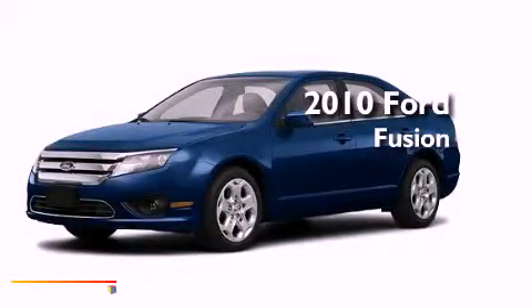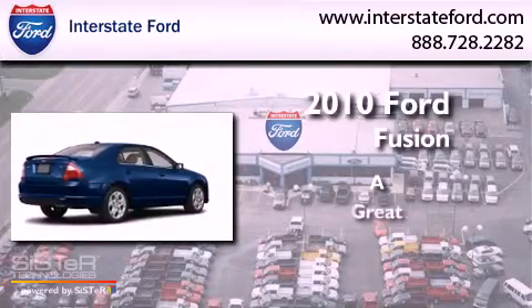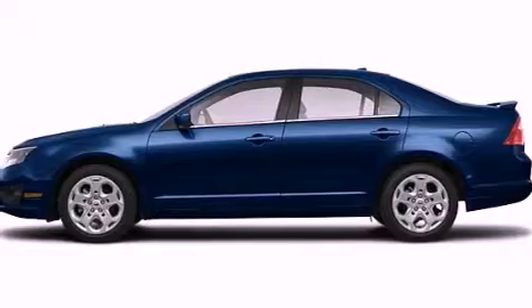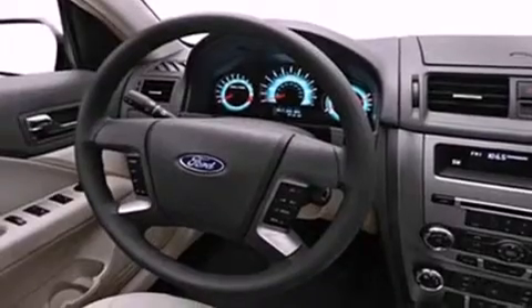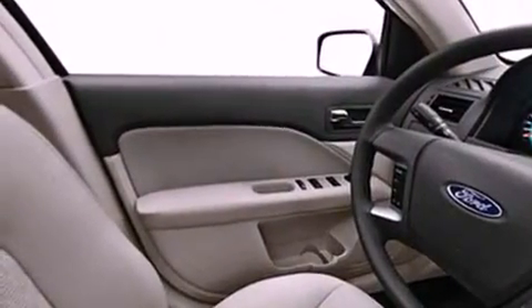This is a 2010 Ford Fusion. All of the following features are included: satellite radio, a low tire pressure indicator, traction control and stability control systems, performance tires, and an engine immobilizer theft deterrent system.